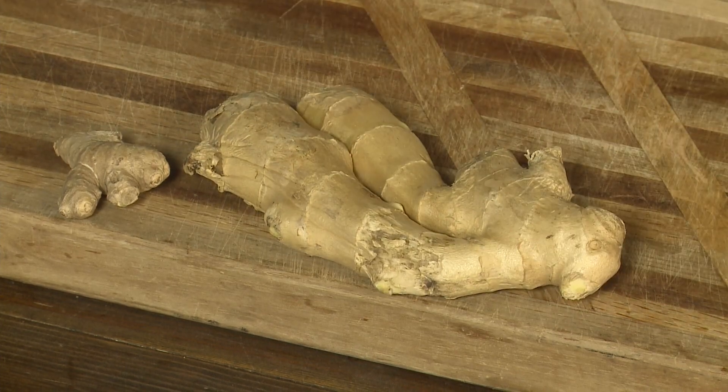Let me tell you why it is shiny. It is shiny because the oils are so full in that ginger — it makes the skin very tight and it makes it shiny. The oils, that's the flavor. That's what you're looking for.